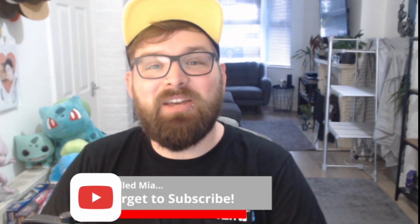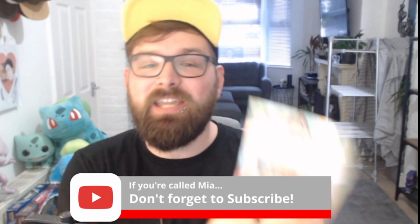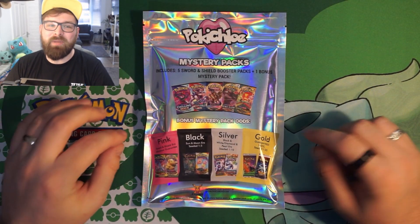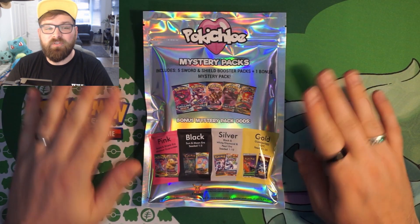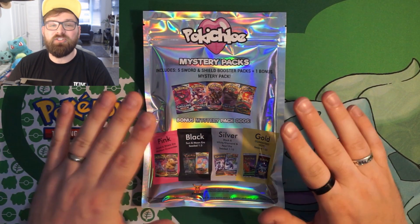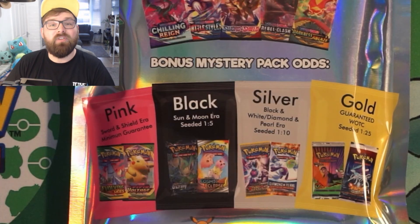Hey guys, Bearded Nate here, welcome back to the channel. In this week's episode we are opening up the Pokey Chloe mystery pack — Wave One, the first wave they've just released only a couple of weeks ago. I've only just gotten around to opening it now.